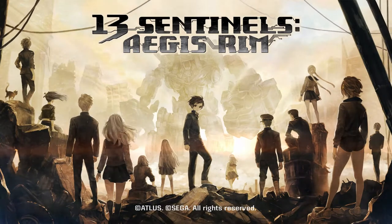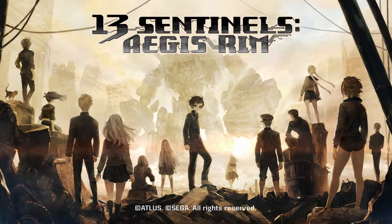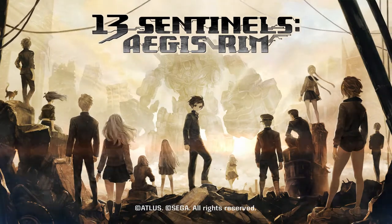At Tokyo Game Show 2015, Vanillaware announced their brand new game that they were working on, 13 Sentinels Aegis Rim. The game was initially planned for a PlayStation 4 and a PS Vita version. Unfortunately, the Vita version was cancelled down the line.